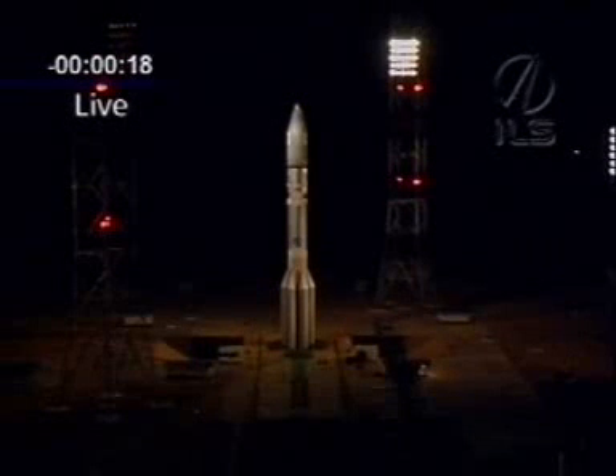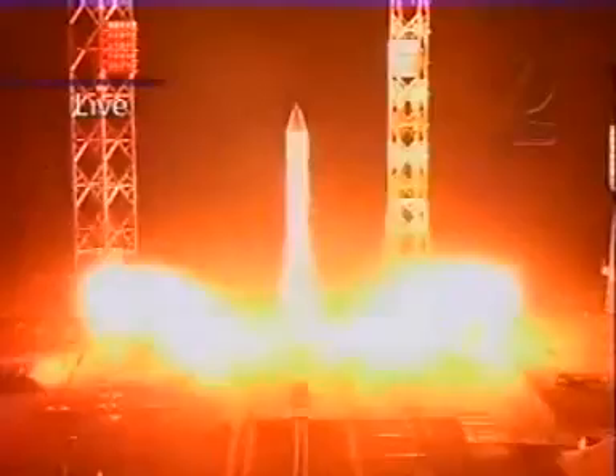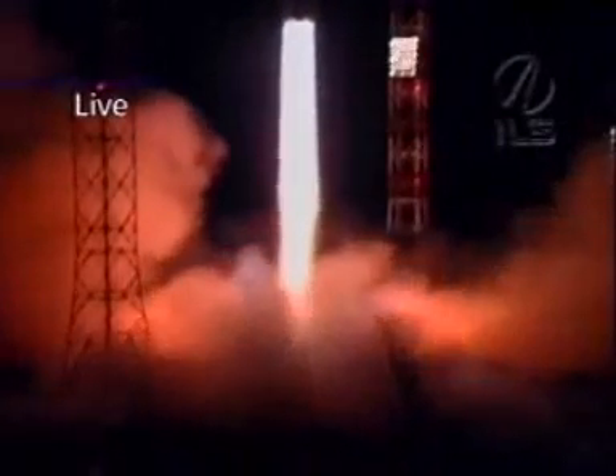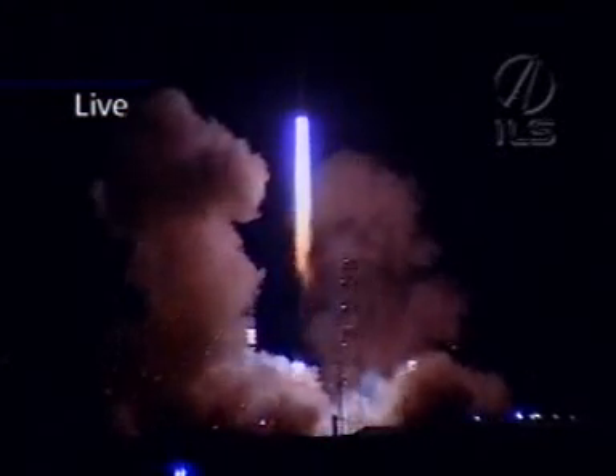T-minus 20 seconds and counting, T-minus 10 seconds, T-minus 5 seconds, and we have liftoff on the Baikonur Cosmodrome in Kazakhstan, carrying the AsiaSat-5 communications satellite.